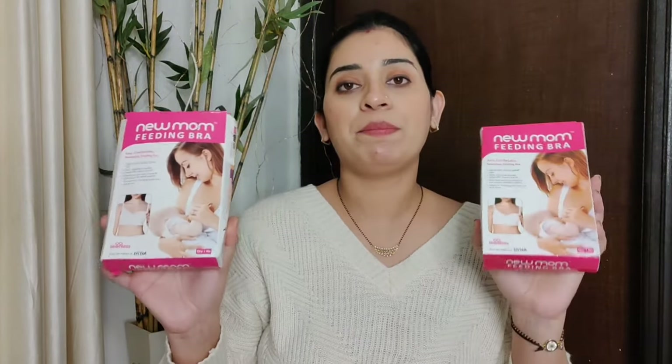Today I am going to show you my shopping haul. I have purchased from different websites — Amazon and Nika Fashion — and I am collecting all the items here.